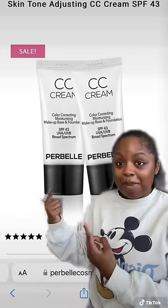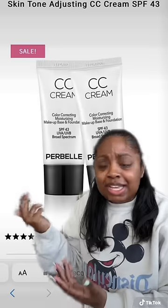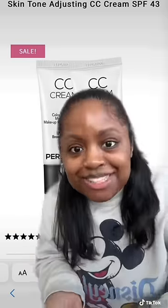Someone told me to try this one from Purbel Cosmetics. It's their skin tone adjusting CC cream — it says right there that it's skin tone adjusting, so it'll adjust to my skin tone, right?